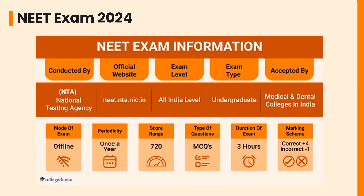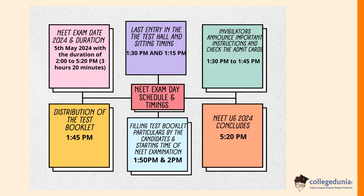Let's check the NEET exam day schedule and timings. NEET exam day 2024 is 5th May 2024, with the exam duration from 2:00 PM to 5:20 PM — that is 3 hours 20 minutes. The last entry in the test hall is 1:30 PM, and the seating timing is 1:15 PM. The invigilators announce important instructions from 1:30 PM to 1:45 PM.